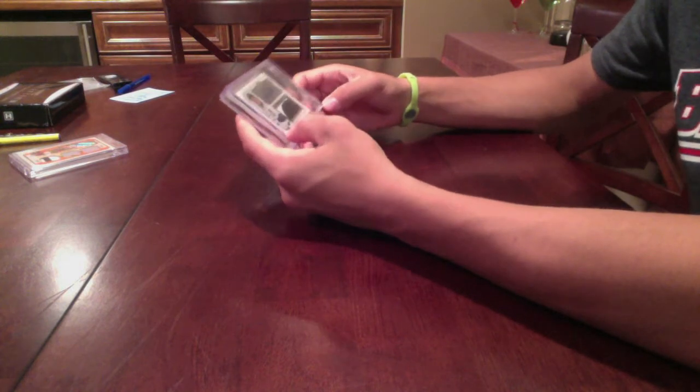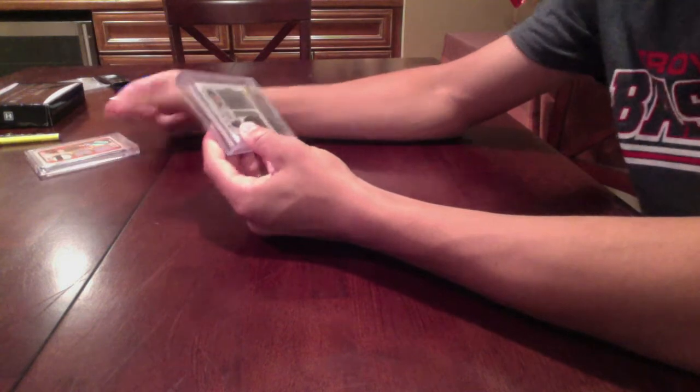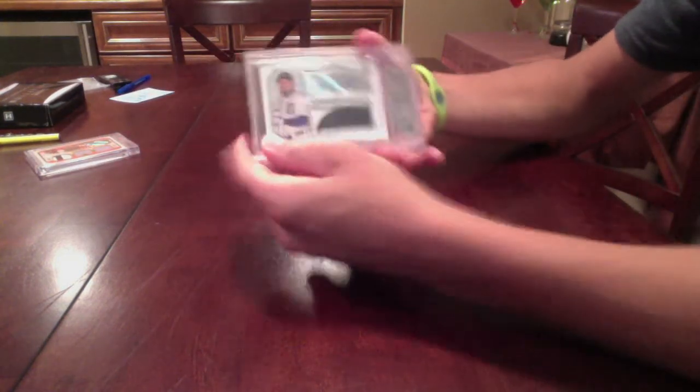And then the pickup of the day, my new favorite card, because you guys know how I'm doing my Museum Collection PC, so it's coming along pretty nice. So if you have anything for Museum Collection, be sure to hit me up. Really disgusting.